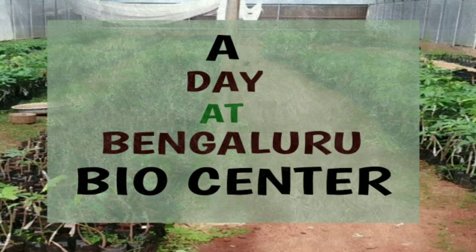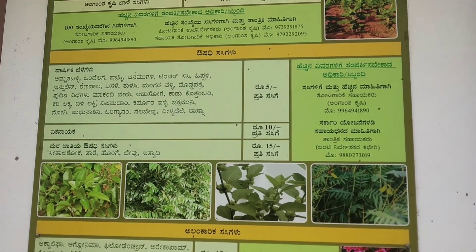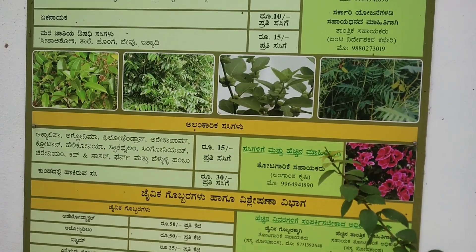Hi, this is Lolita. In this video, let's shop for a few saplings from Bio Center, which is located at Hulimavu, Bengaluru. It's one of the best places that educates and caters to the needs of a gardener to a farmer.